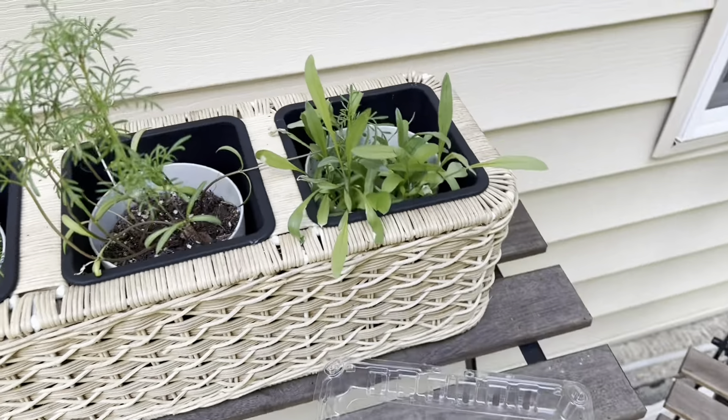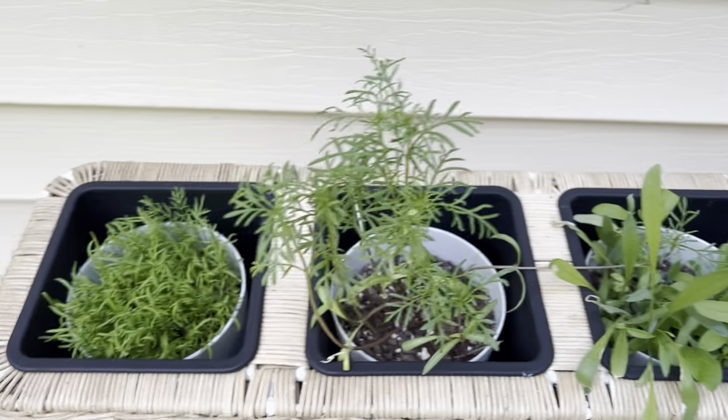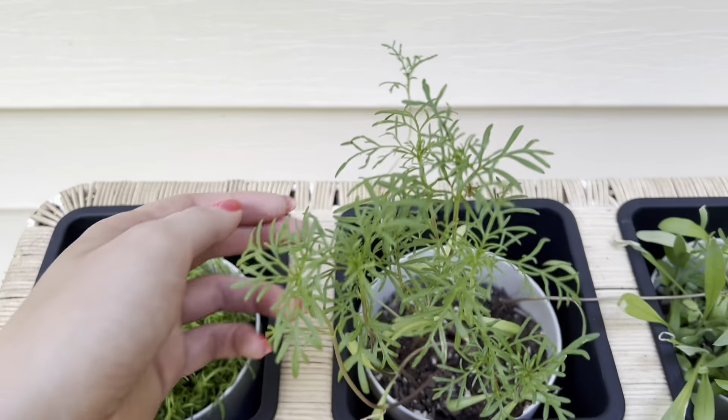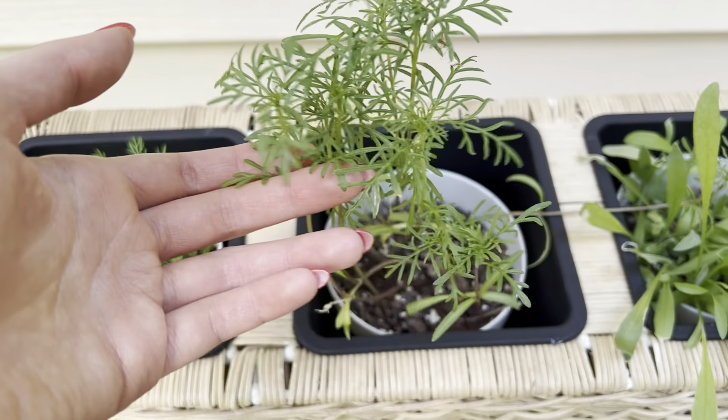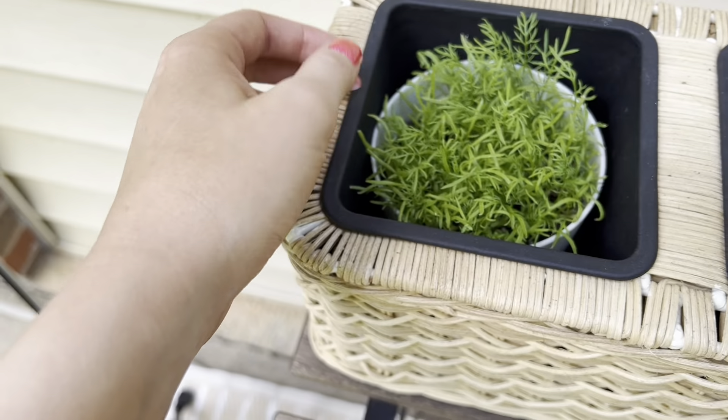Quick little update on our flowers. These are the wildflowers - we don't have any blooms yet. The cosmos, no blooms. I may have over-seeded a bit, hopefully not. The chamomile is growing like crazy.